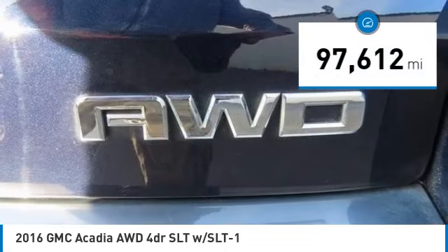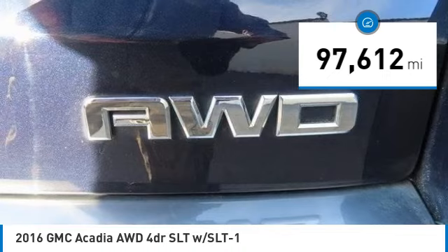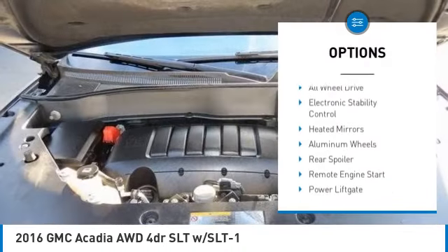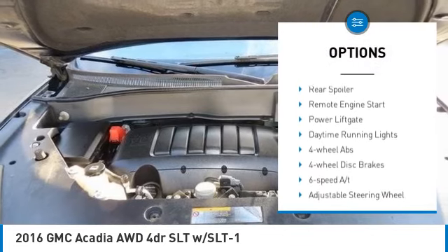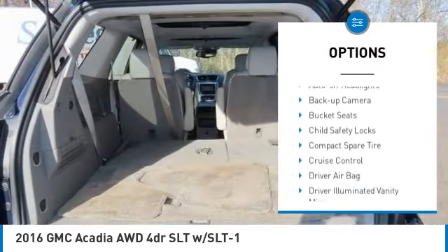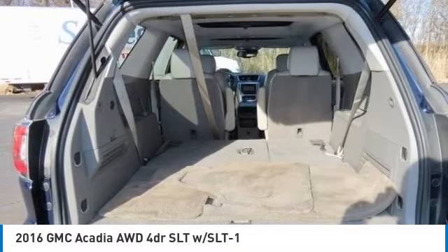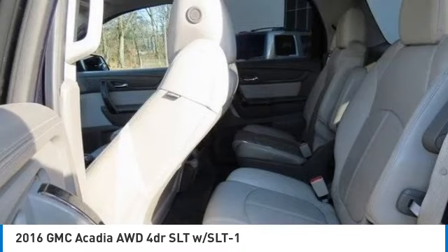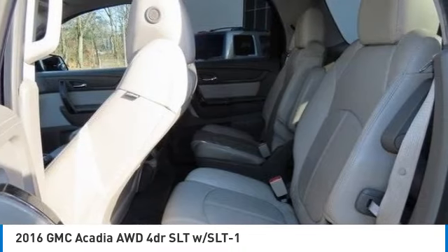This vehicle has less than 100,000 miles. Here are some of this vehicle's great options: tire pressure monitoring system, dual moonroof, all wheel drive, electronic stability control, heated mirrors, aluminum wheels, rear spoiler, remote engine start, power lift gate, and daytime running lights.